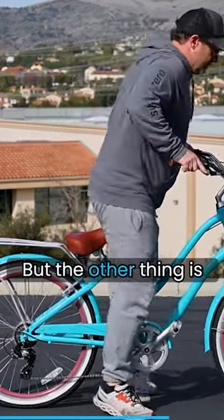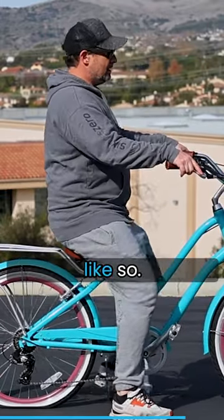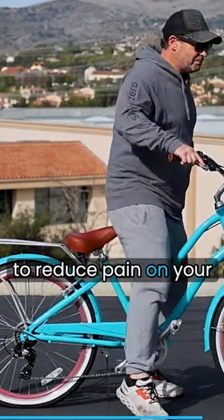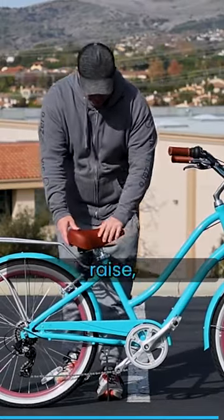Having a nice upright ride — like so — is important because you want to reduce pain on your rides as a senior woman. The seat, as I said, can tilt, raise, and lower.